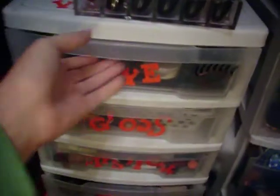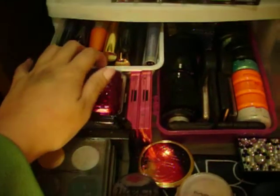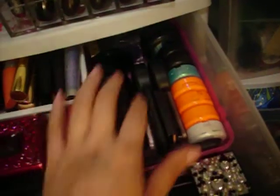Drawer number one: eyeshadow. In here I have all my mascaras — I have a bunch of them, it's getting overflowed. In here I keep all my eyeshadows that aren't depotted, like the Pretty Collection ones and then the minerals in the back.